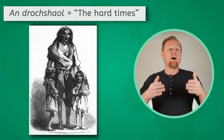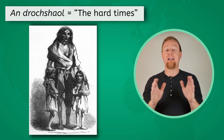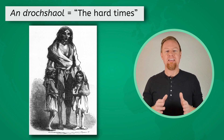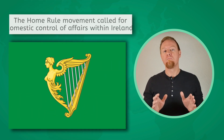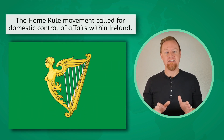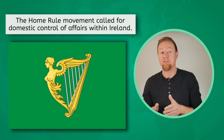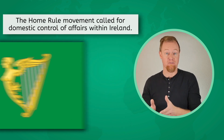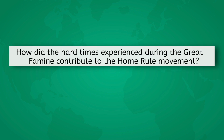After this period of An Drochshaol, or the hard times, Irish people had enough. They had been pushed around by their neighbors to the east for far too long. The Home Rule Movement emerged in 1870, which called for domestic control of affairs within Ireland while maintaining the bond of the United Kingdom of Great Britain and Ireland. How did the hard times experienced during the Great Famine contribute to the Home Rule Movement?